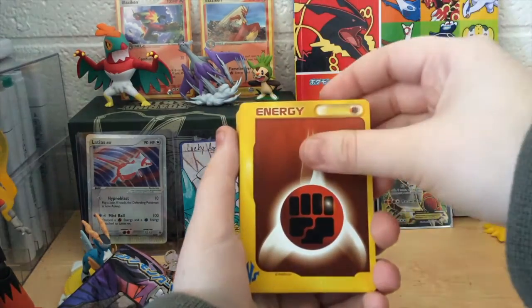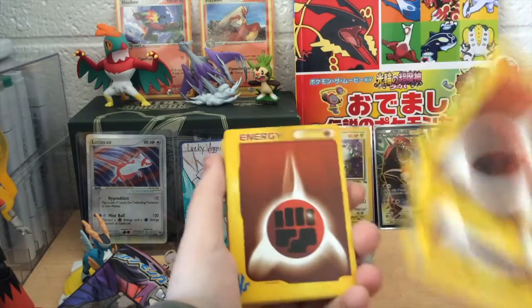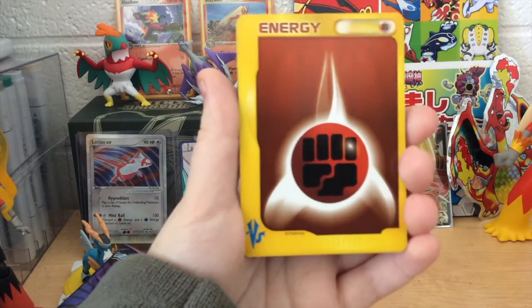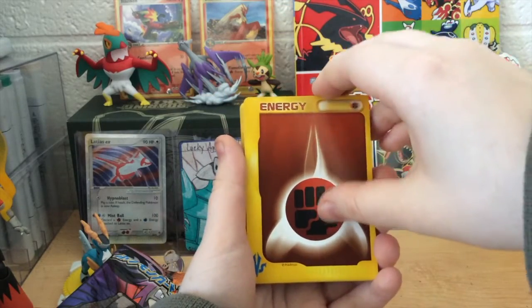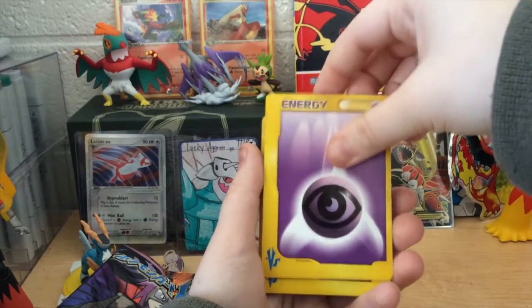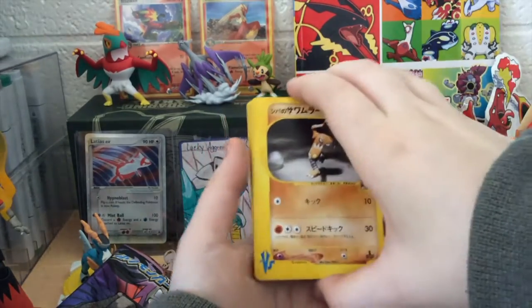Next up we have some fighting energy. I'm not sure how many energy cards we're going to get. These are all like fighting energy. Wow, they're really kind of stuck together. I think these are all just fighting energy, so I'm just going to kind of go past these. But you can tell the really cool energy cards with the e-reader and the VS design — I'll zoom in on that a bit. That's just really, really fantastic. Look at those energy cards. I think this is all the energy cards.